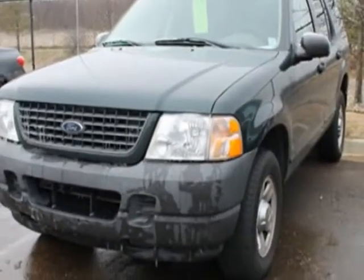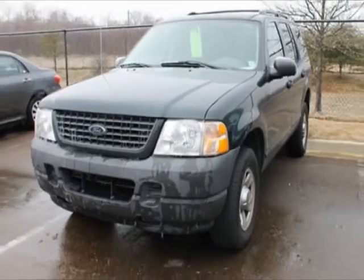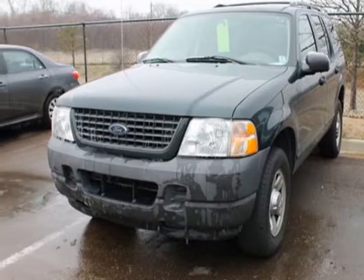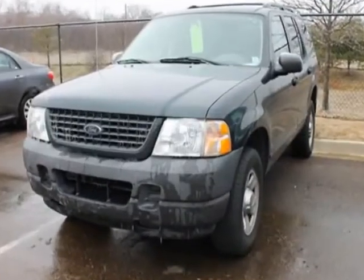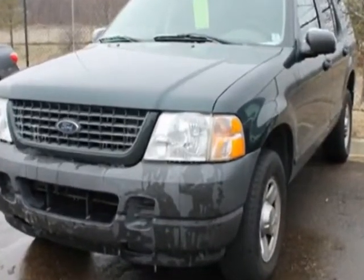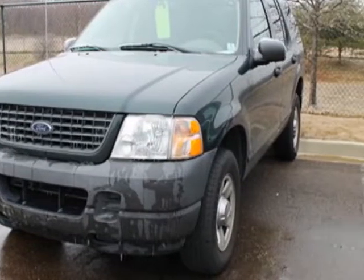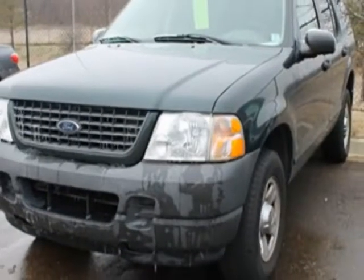This vehicle gets an estimated 15 miles per gallon in the city, and an estimated 21 on the highway. This Explorer boasts a 4.0 liter engine, and has a 5-speed automatic transmission. Another great feature is that this vehicle uses LexFuel.